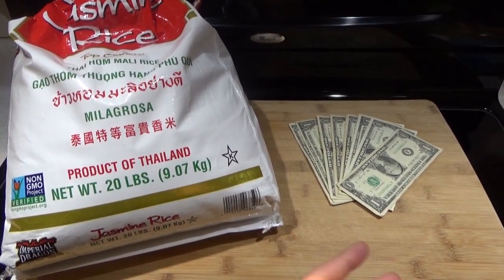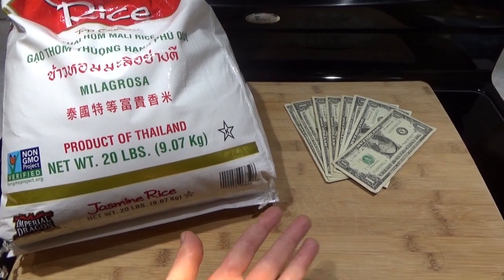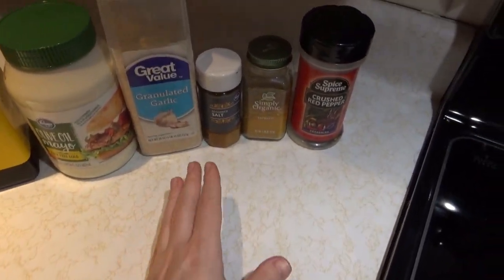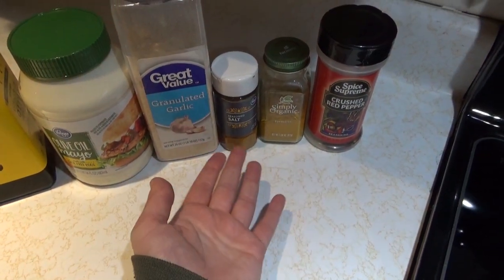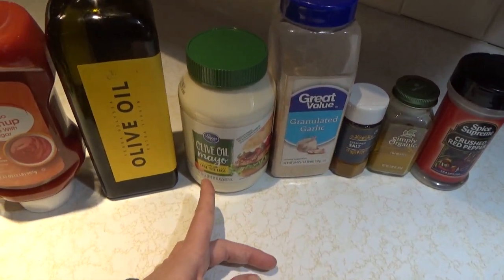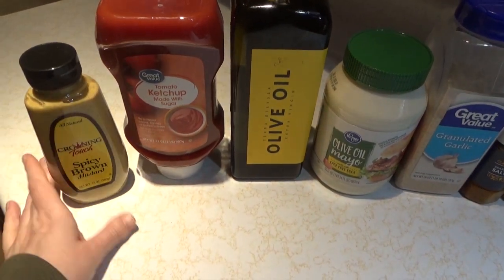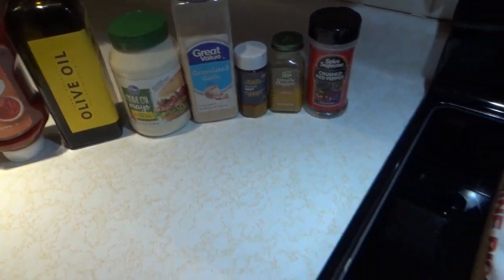I'm going to show you the ingredients that I would buy and tell you what I would make. Now, in addition to the money and the rice, you do have pantry ingredients at your disposal — basically all the spices and herbs you want. I have here, for example, garlic, seasoned salt, turmeric, crushed red pepper. We also have some pantry staples: mayonnaise, olive oil, ketchup, and mustard. So basically any herbs, spices, flavorings, and condiments you would have in your pantry.